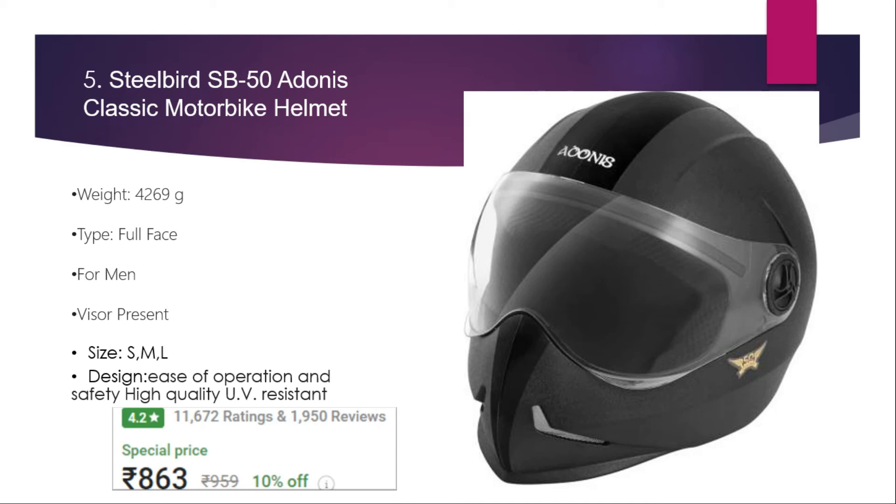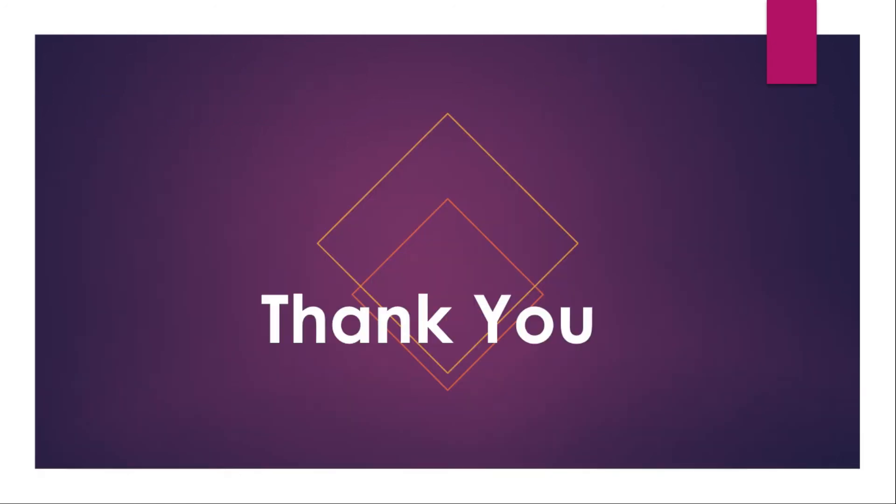Number five: Steel Bird SB-50 Adonis Classic motorbike helmet. The weight of this helmet is 269 grams. It is a full face helmet suitable for men, available in different sizes. It is a high-safety, high-quality, UV-resistant helmet. The price is 863 rupees with a 4.2 rating and 11,672 user ratings. That's all about the helmets — if you liked this video, please give it a like and subscribe to my channel.